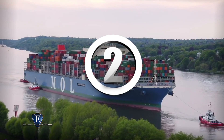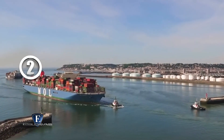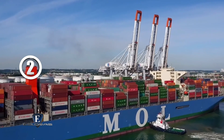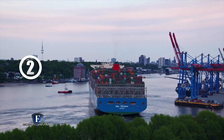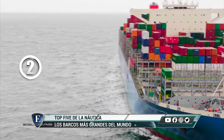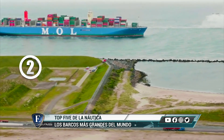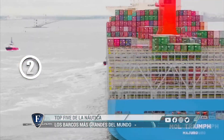Puesto número 2: Mold Triumph. Aunque fue durante solo unos meses, este barco tuvo el orgullo de ser el portacontenedores más grande del mundo. Ostenta el título de alcanzar la cifra de carga de 20.000 contenedores, gracias a sus 60 metros de ancho y sus 400 metros de largo. El enorme Mold Triumph puede alcanzar los 50 kilómetros por hora, toda una hazaña teniendo en cuenta que carga 190.000 toneladas a bordo.